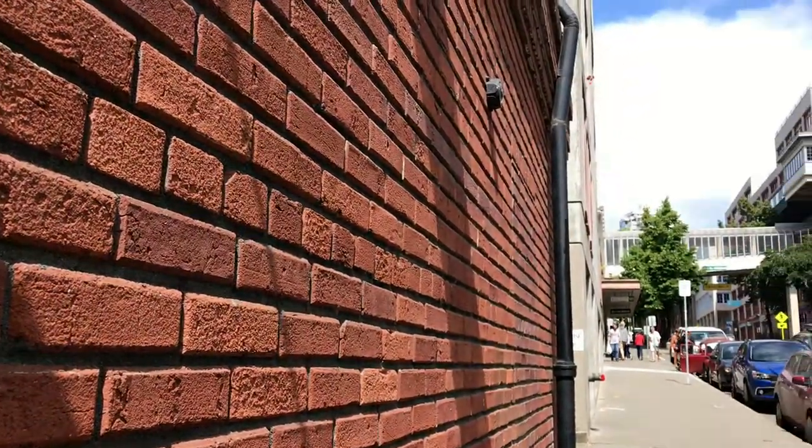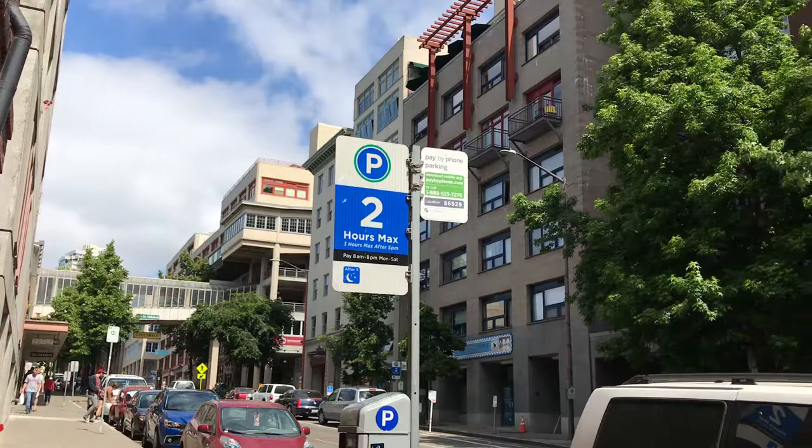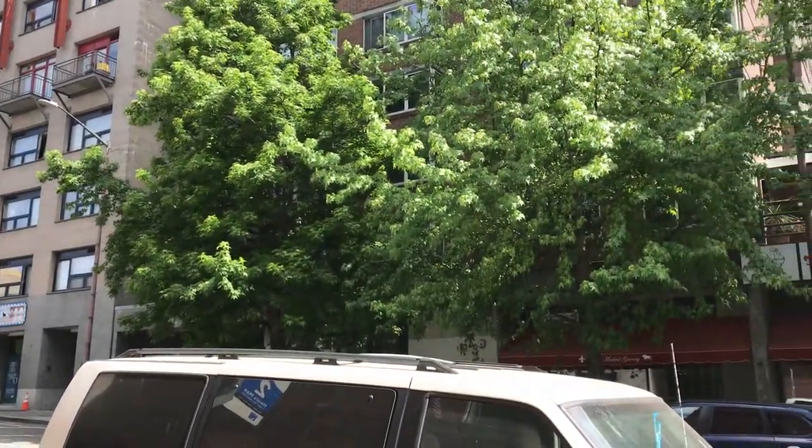Beyond the downtown business core, these systems can be found near a number of areas you'll most likely frequent. Street parking with convenience has never been more accessible for people in Seattle than with pay-by-phone.